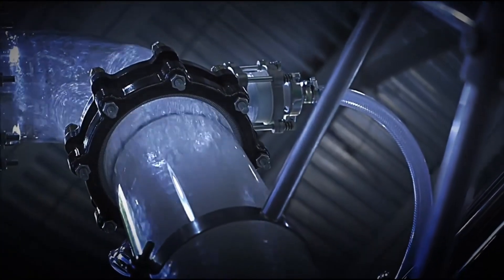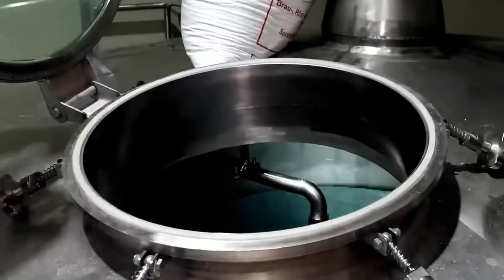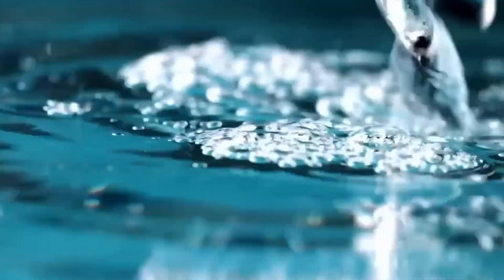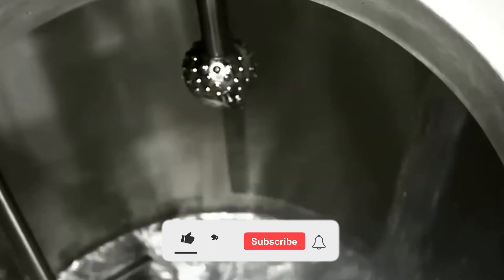Once at the factory, the fresh water is stored in giant stainless steel tanks and then pumped directly to the purification area. Here, it undergoes an extreme process: several stages of ultrafine filtration, sterilization with ultraviolet light, and checks that eliminate microscopic particles and bacteria. The goal is simple — to guarantee absolute purity before it is combined with the secret formula that brings Red Bull to life.